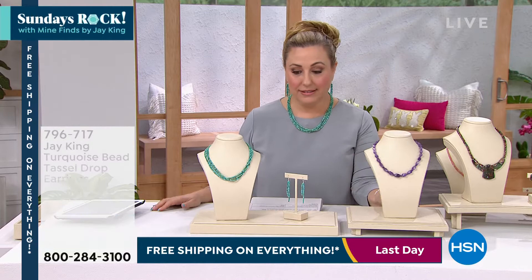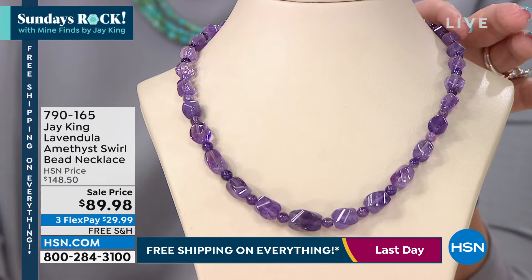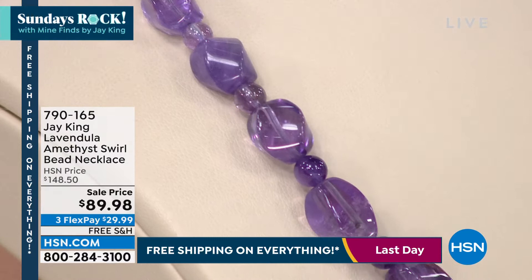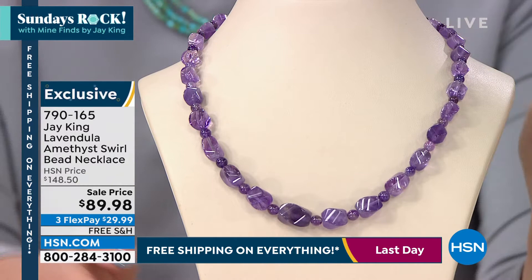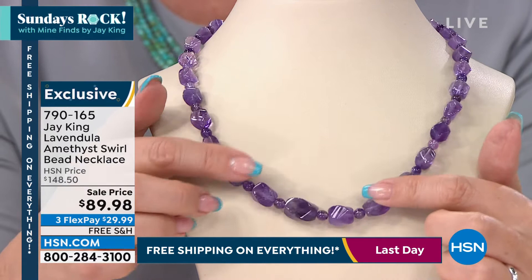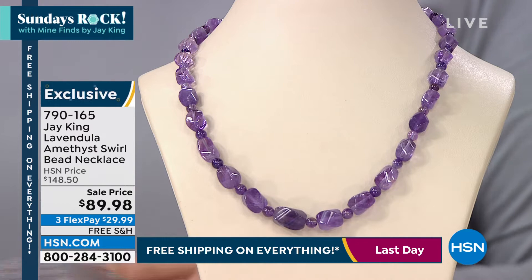Now we're going to mention a necklace that was not originally supposed to be in the show, but my producer Kevin and I saw what was going on with the price. I've presented it before and I know you love it. I just wanted you to know it's not $148.50 — it's $89.98. So let's see if you like it. The item number is 790165. It's lavendula amethyst swirl — the beads have like a swirl to them the way they're cut. You see the amethyst — the beads aren't just rounds, they look like they have movement because they're cut in this swirl pattern.